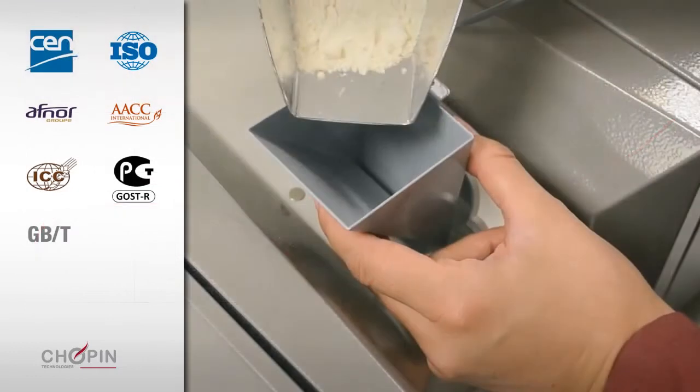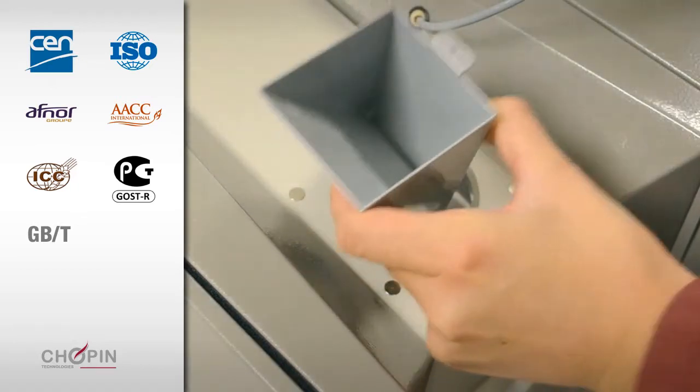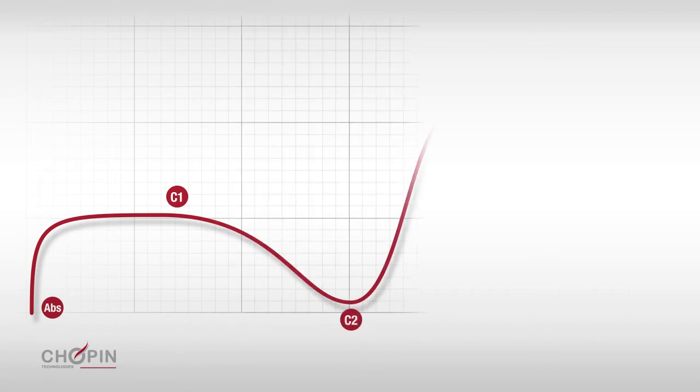This test is internationally standardized and very easy to implement. Users choose their protocol, weigh the flour, and then place it in the mixer. The rest of the test is fully automated. The results are then presented in two different forms: the full curve, associated with characteristic points. This representation is particularly suited for the development of new formulations.